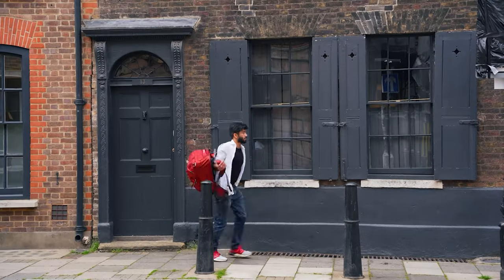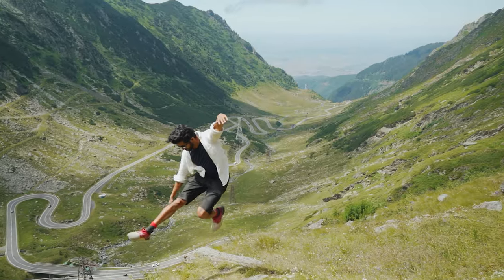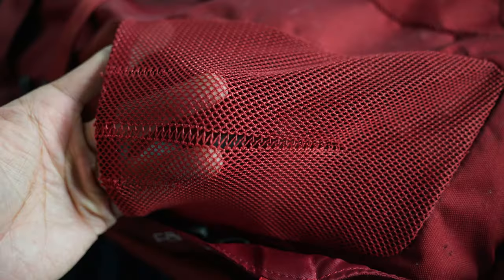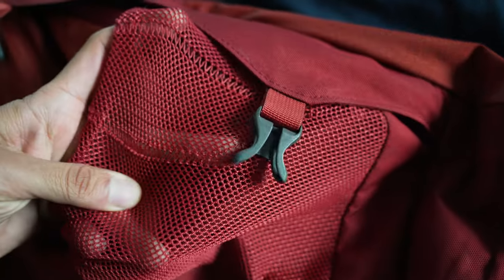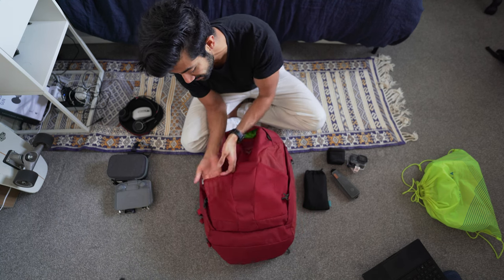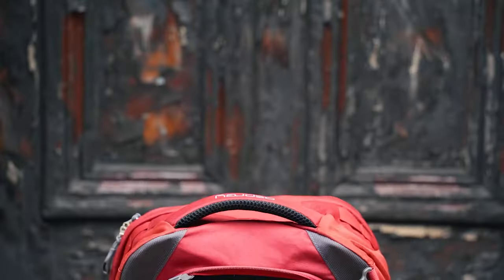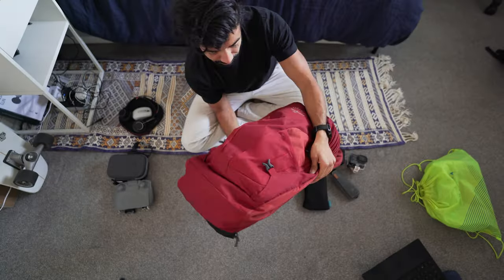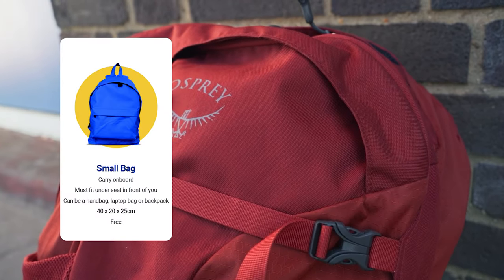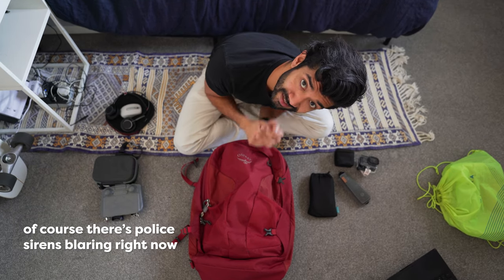The bag is the Osprey Farpoint 40. I've done a full review of this backpack on my YouTube channel. This is the ultimate one-bag travel backpack. Since I made that video, I've taken it on 25 trips through 20 countries — it is battle tested. The only wear and tear is a little stretch on the outer mesh pouches, but no tears whatsoever. Incredible build quality and durability, and I say that as someone who does not treat their gear too kindly. I was sleeping on it many a time in the airport.